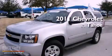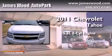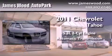This is a 2011 Chevrolet Tahoe. It features a 5.3-liter, eight-cylinder engine and an automatic transmission.